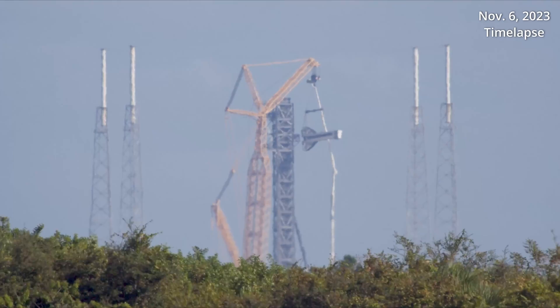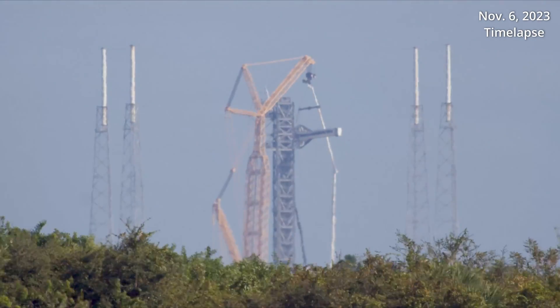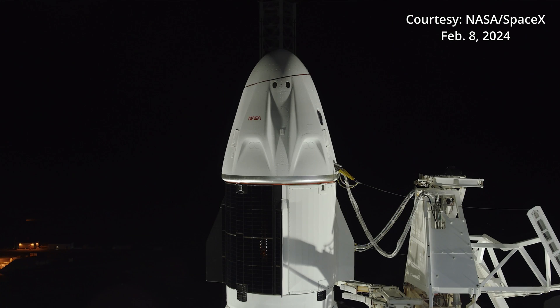This, of course, would provide a pathway for astronauts and launch teams to be able to reach the Dragon spacecraft prior to fueling the rocket. Prior to the Crew 8 launch, NASA leadership talked about the importance of bringing more cargo and crew capabilities into the fold.